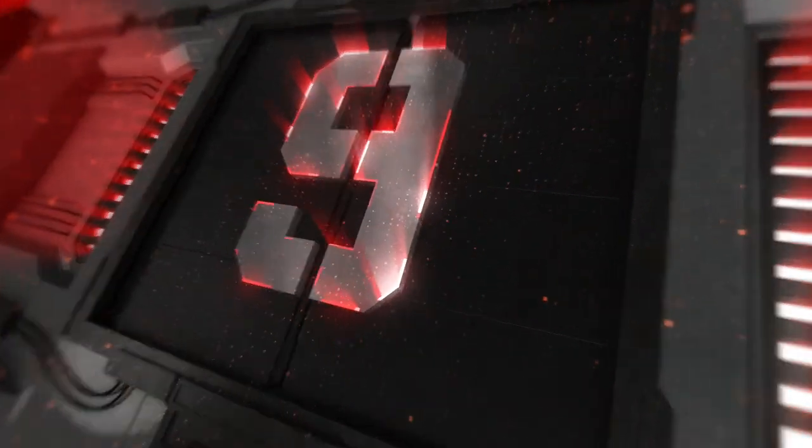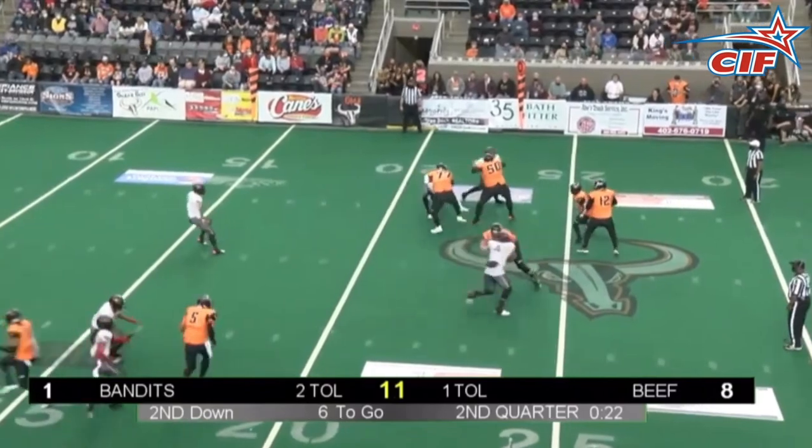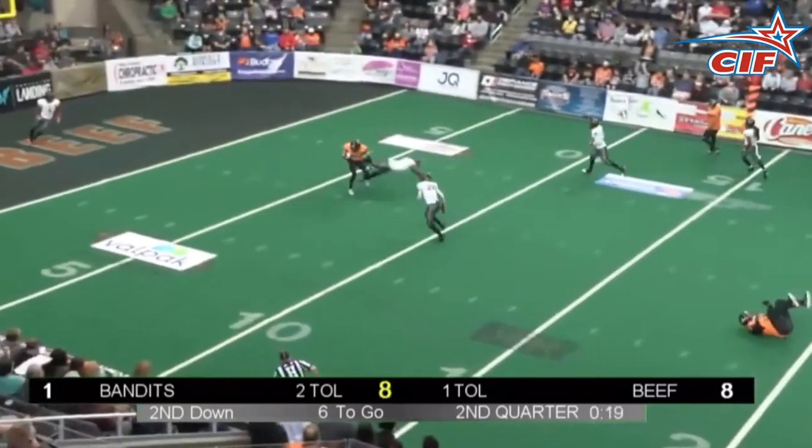At number nine, it's Jackson dropping back, throwing this one 19 yards to Anthony Jones Jr. for a boink and score. Touchdown, B.